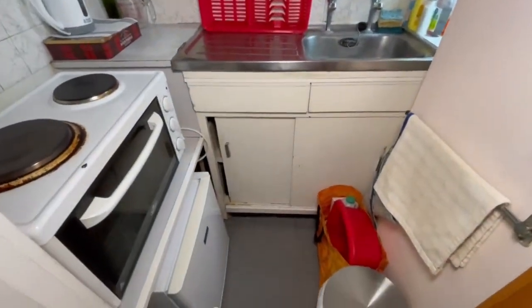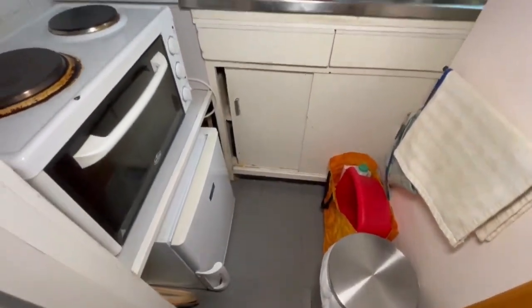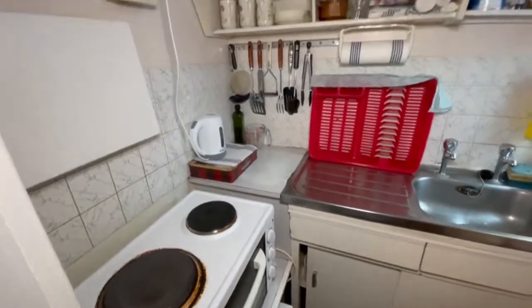Yes, the kitchen will need updating, but we consider this to be a bit of a blank canvas to work with.